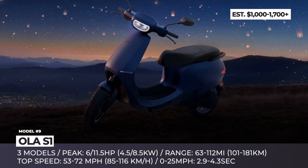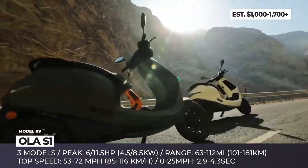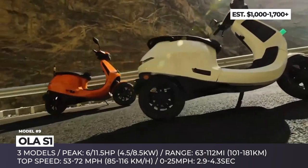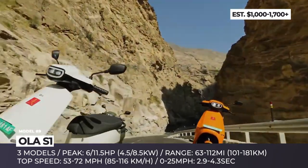Ola S1. Already on sale in India, the Ola S1 combines modern design with cartoonish double headlights and plenty of digital tech. The scooter gets three modifications: S1 Air, S1, and S1 Pro.